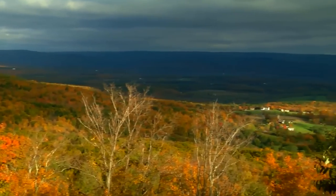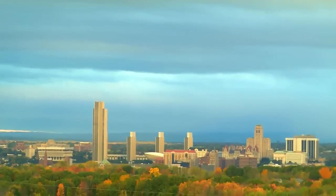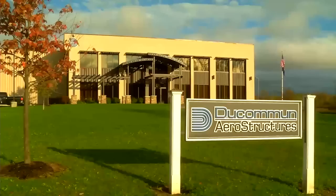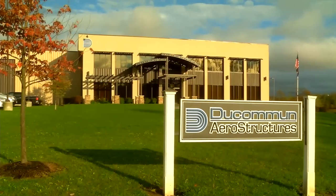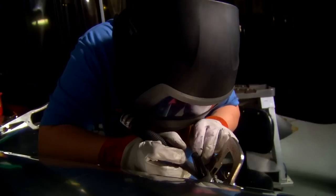Cradled among the foothills of the Catskill Mountains, just 25 miles away from Albany, the capital of New York State, a company called Ducam and Aerostructures is working metal in ways few others in the world can duplicate.